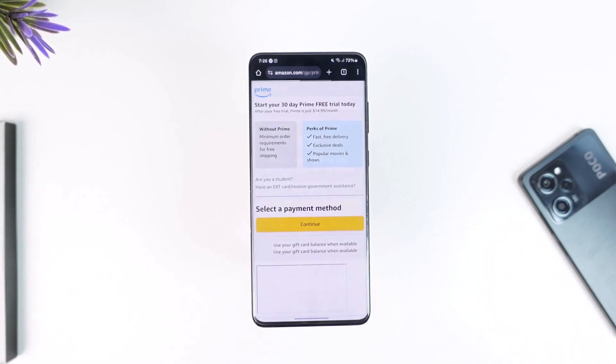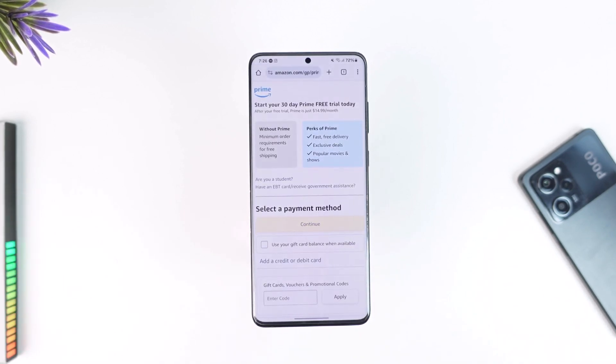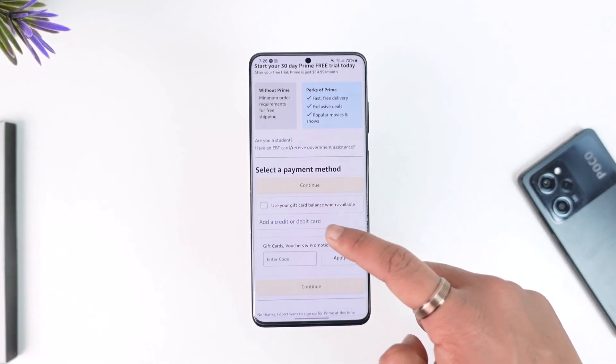With Prime benefits, you don't only get Prime Video — you also get Prime Music and other Prime subscription advantages. Now you can simply see 'Select a payment method'.